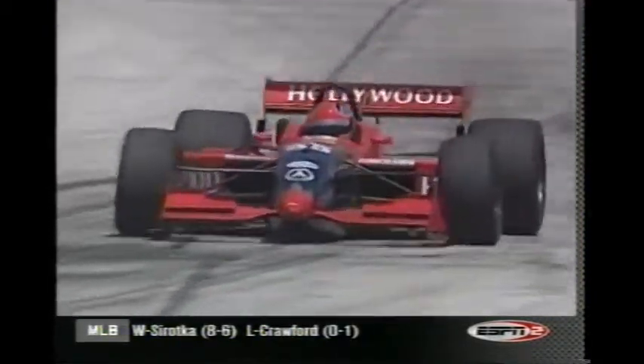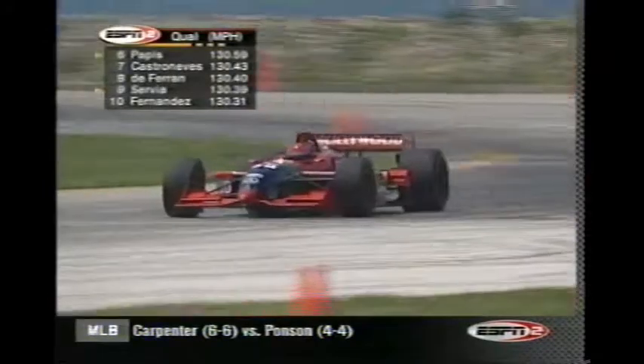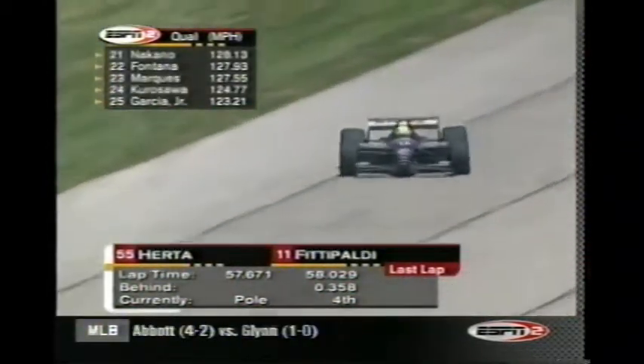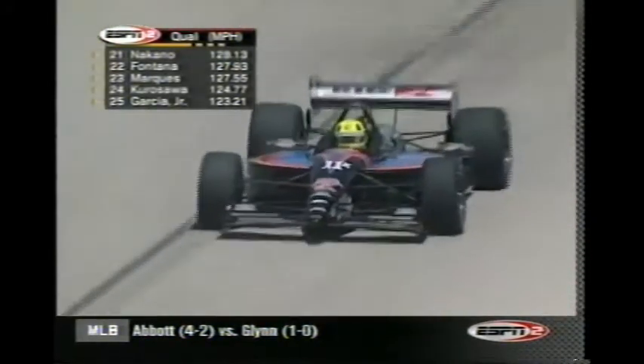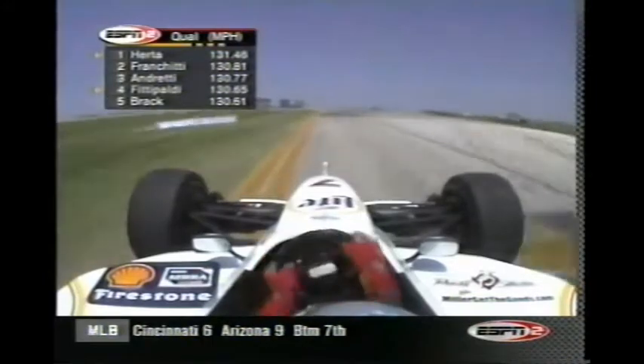Pappas is sixth quick. Here is Herta — you can see Brian backed off a little bit for Max Pappas, trying to give himself some breathing room. He's going to get one more lap after this to see if he can lower his time and give the last group something to shoot at. The clock for this half of the session is now counting within the final minute. Fittipaldi crosses the line — no improvement in his time, so he will sit fourth quick, at least for the moment. Pappas also unable to improve on his time or speed; he still sits sixth quick.